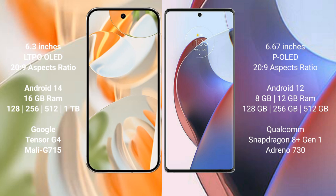The Google Pixel 9 Pro comes with 16GB RAM, with storage options of 128GB, 256GB, 512GB, and 1TB internal storage, powered by the Google Tensor G4 processor with an Immortalis G715 GPU.